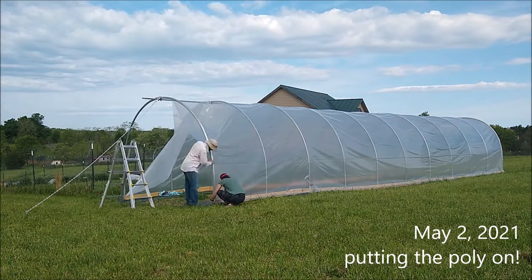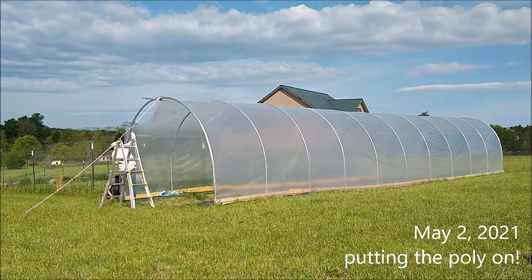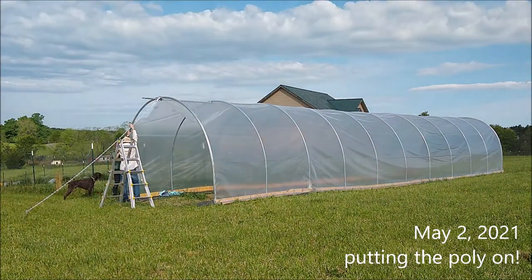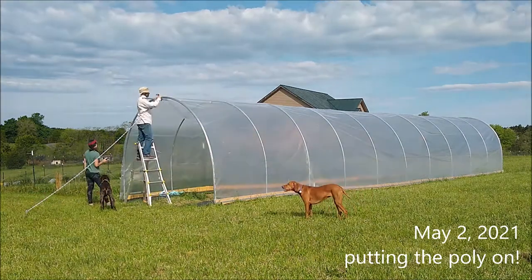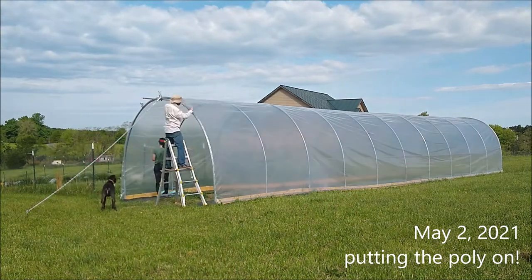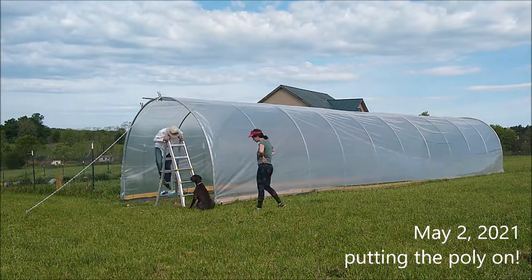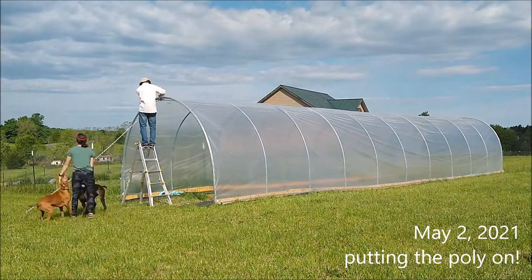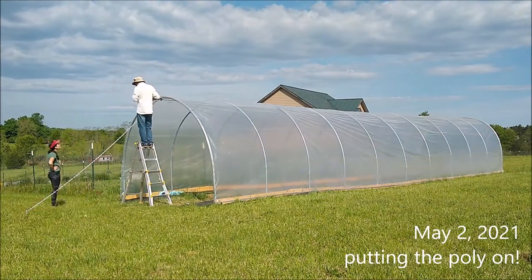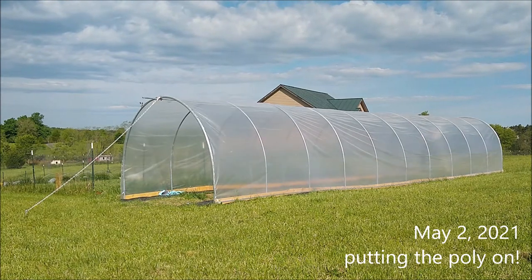Now we're using wiggle wire to sandwich the poly between the wiggle wire and channel lock. We do the baseboard wiggle wire. The dogs are fantastic helpers — Schroeder likes to leave a ball near us, usually in our way, so we can't avoid it and have to throw it for him. He loves that.